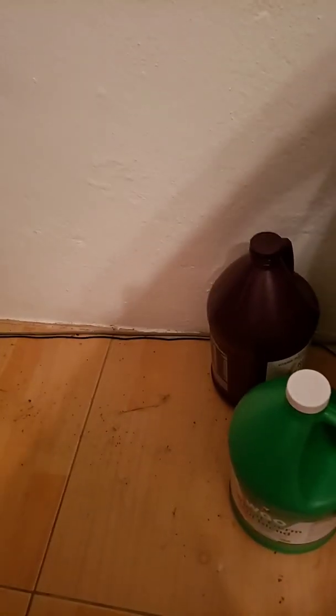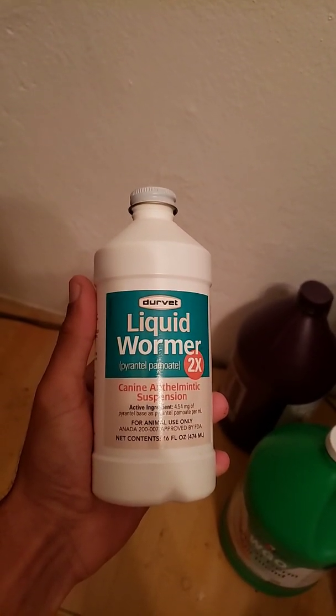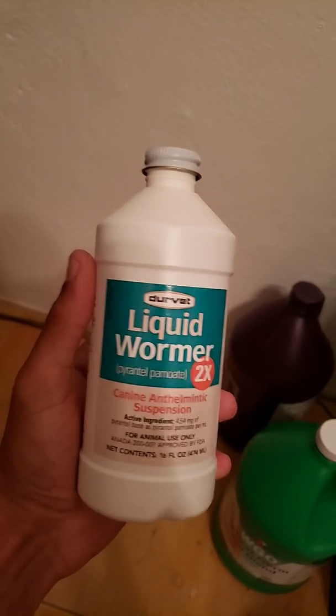These are some of the products I use for worms. We don't have heartworm in Bermuda, but I still treat my dogs for heartworm. This is the dewormer I use right here — the liquid one. I also bought the paste but I have the liquid ones right now.